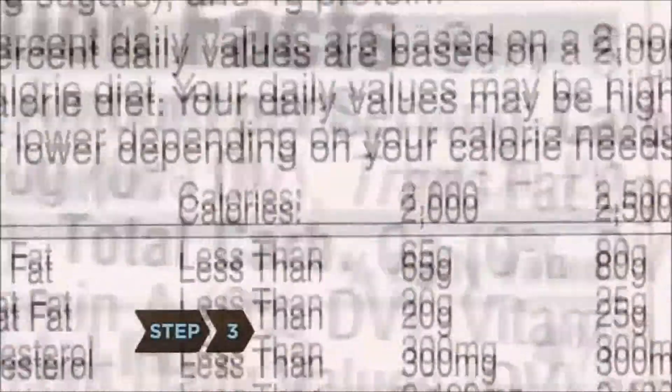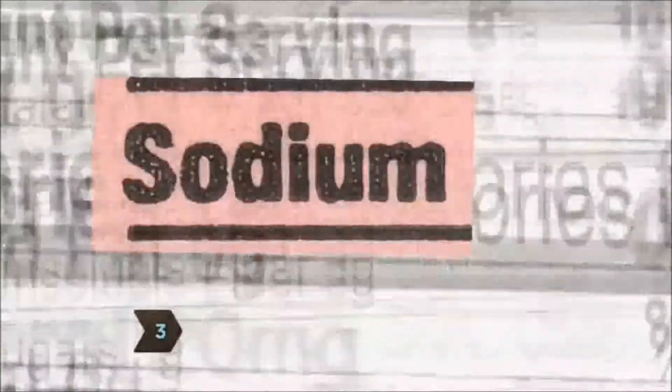Step 3. Read nutrition labels. Pay attention to saturated fat, sodium and sugar. The higher the numbers, the unhealthier they are.